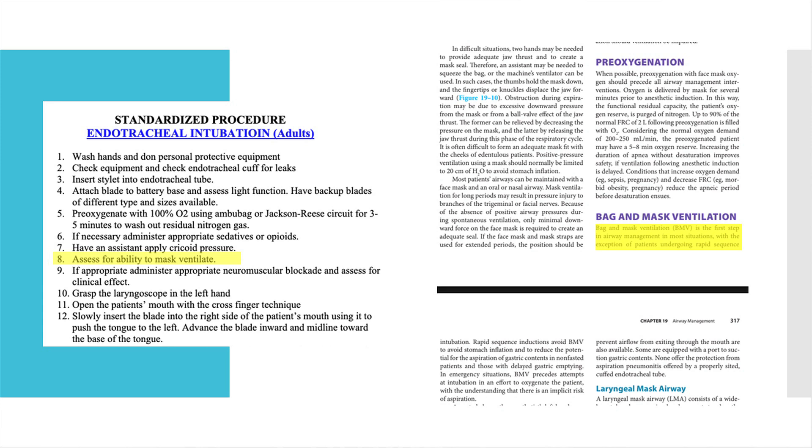I tried to track down where this rationale came from. The sequence on the left is from an airway management guideline put out by UCSF for advanced healthcare providers. The highlighted step shows: after administering sedatives and inducing, we assess for ability to face mask ventilate, and then we can deliver our paralytic. The text on the right is from Morgan and Mikhail, one of the major anesthesia textbooks, specifically in the chapter on induction sequence — we see pre-oxygenation followed by bag and mask ventilation.